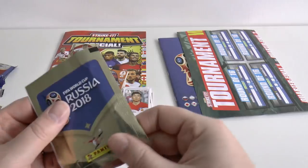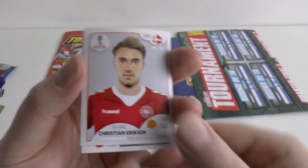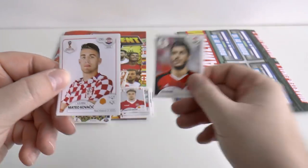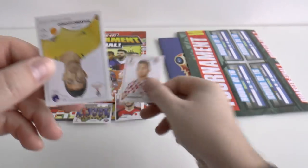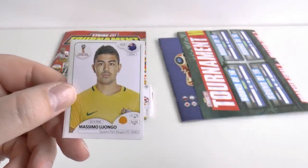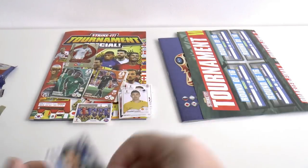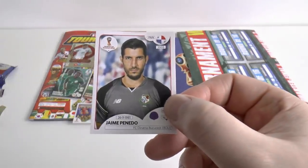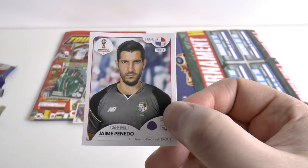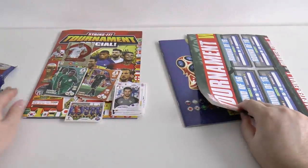On to the final free sticker packet. We've got Christian Eriksen of Spurs and Denmark, followed by Ali Gabar of Egypt, Kovacic of Real Madrid and Croatia, Massimo Luongo of QPR and Australia, and our final sticker is Jane Pinedo of Panama — who should be picking the ball out of the net fairly regularly in the group stages.